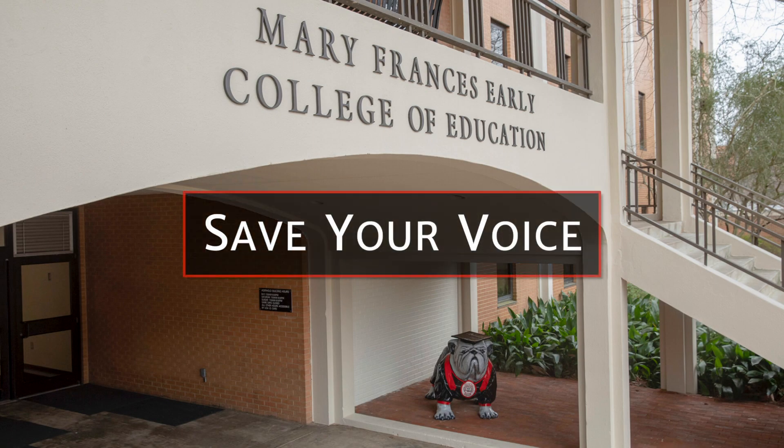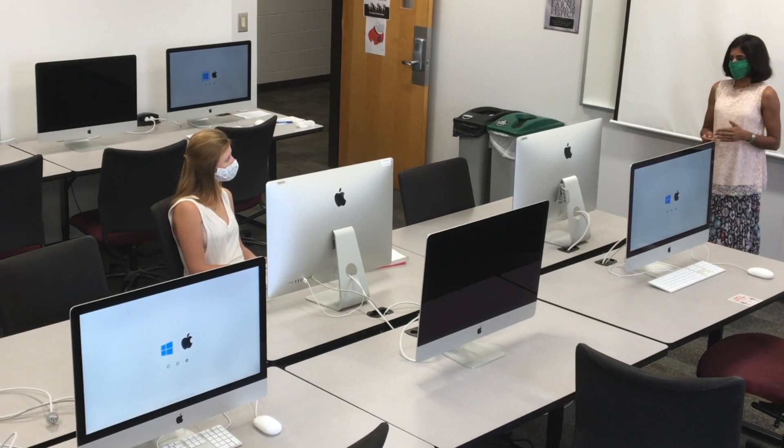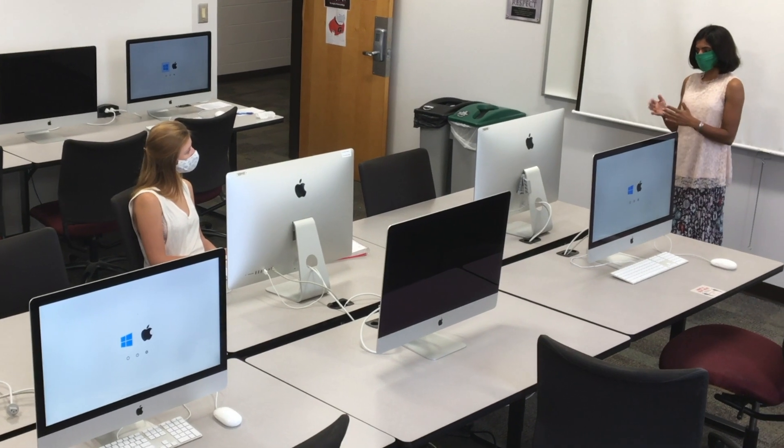Is it hurting your voice to teach through a mask? A microphone is the best answer, even in smaller classrooms. But what can you do to protect your voice when a microphone is not available?